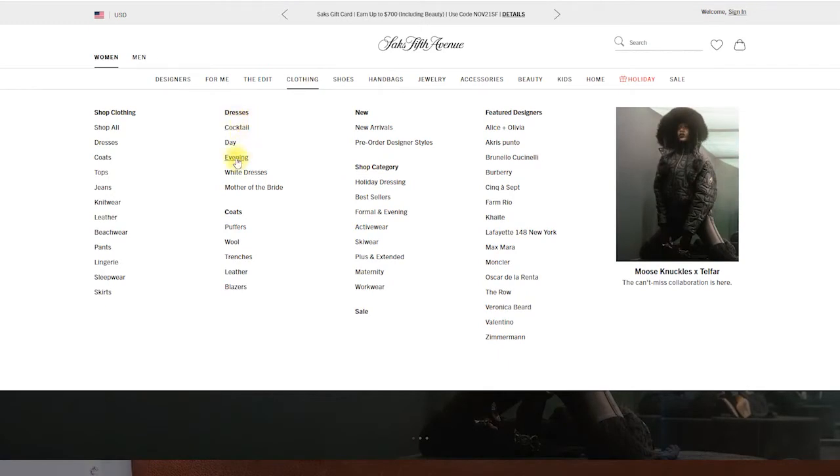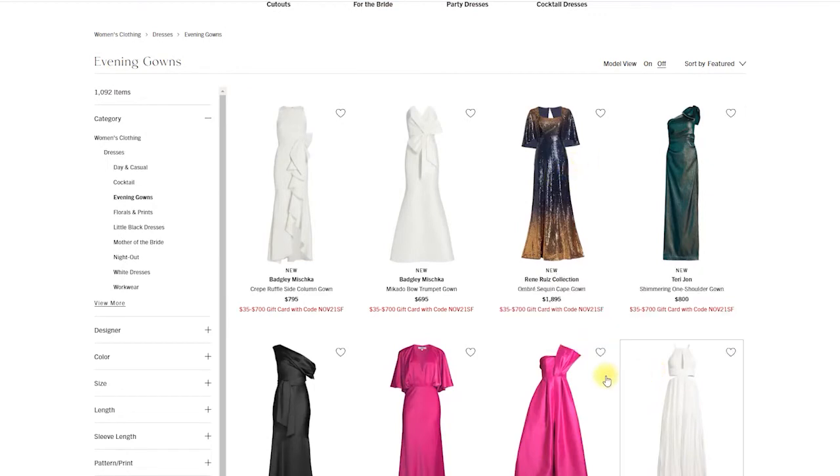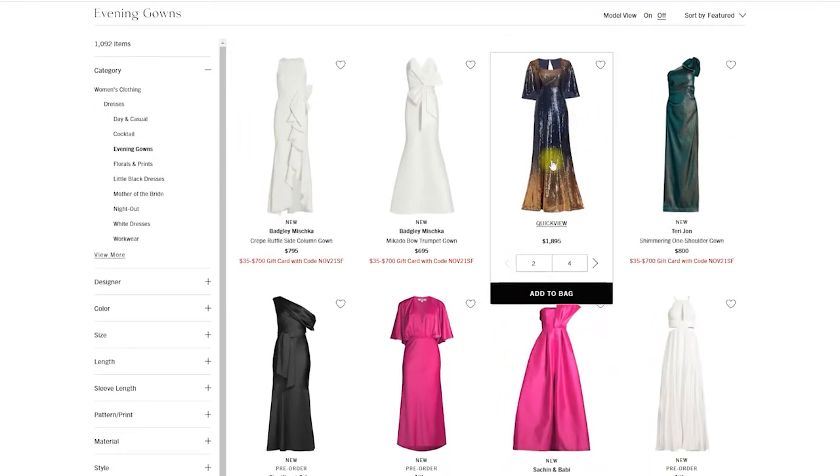Let's check out some evening dresses and we can talk about fit aesthetic. What I mean by fit aesthetic — let's start with some very basic design principles.